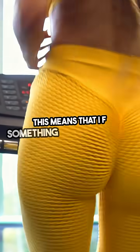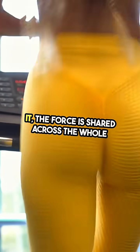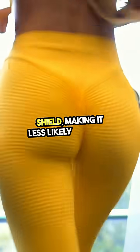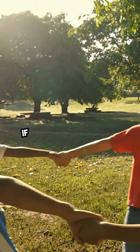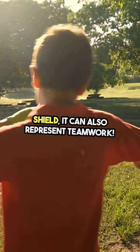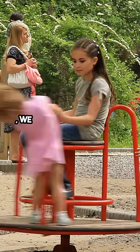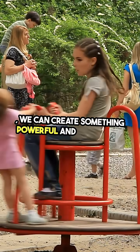This means that if something pushes against it, the force is shared across the whole shield, making it less likely to break. And here's something fun — if you look at a square shield, it can also represent teamwork. Just like our four friends, when we work together, we can create something powerful and protective.